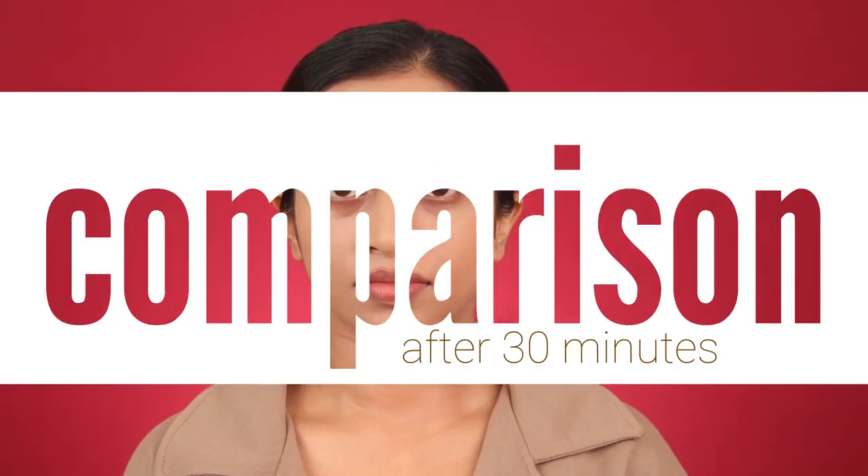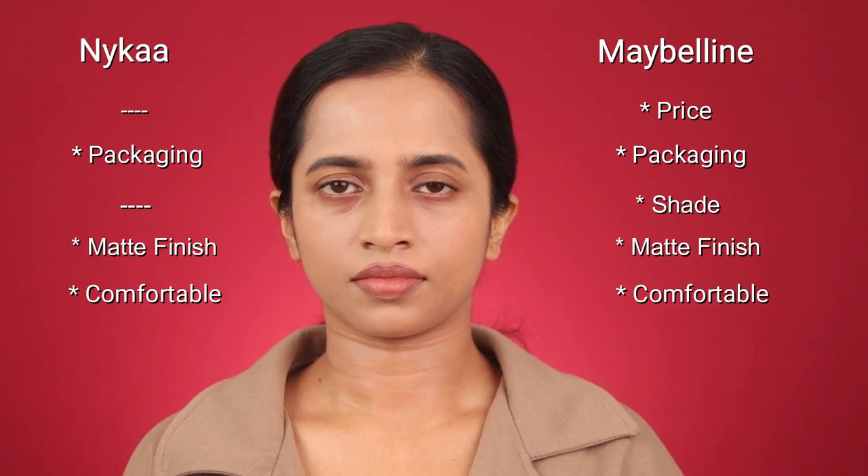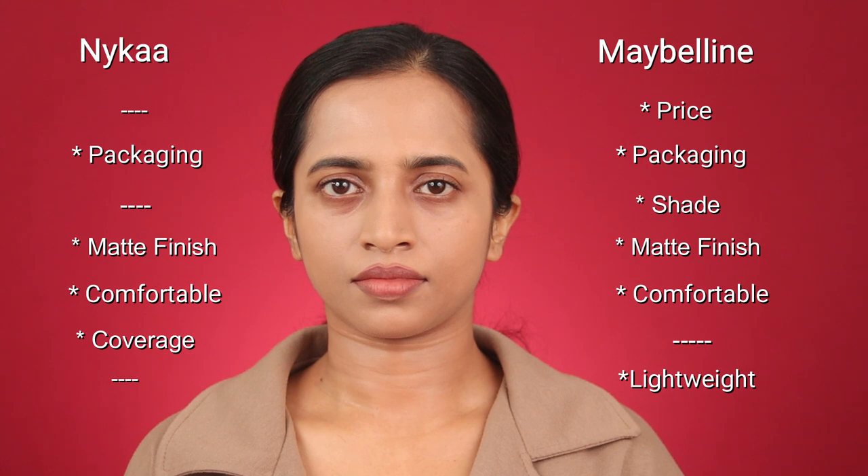Let's compare these two foundations side by side. For price, Maybelline is the winner as it's ₹50 cheaper. For packaging, both are winners — the pumps on both work absolutely fine. For shade range, Maybelline has a better match for me and offers more shades overall, so Maybelline wins. For finish, both have very similar matte finish — both win. For comfort, both are equal. For coverage, Nykaa definitely wins. For a lightweight option, Maybelline is the pick.